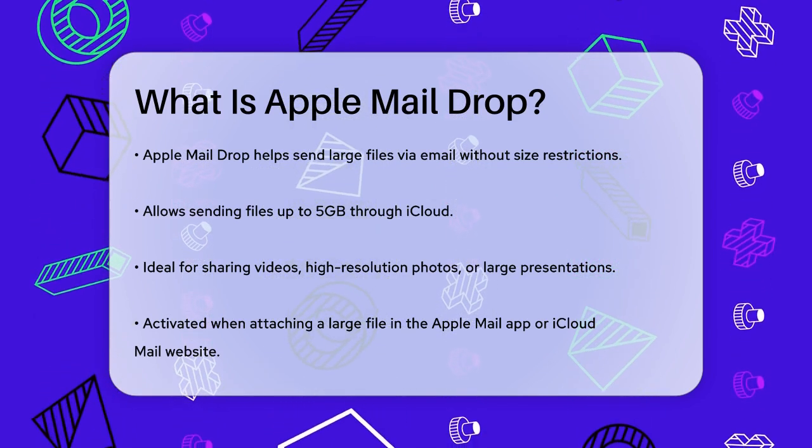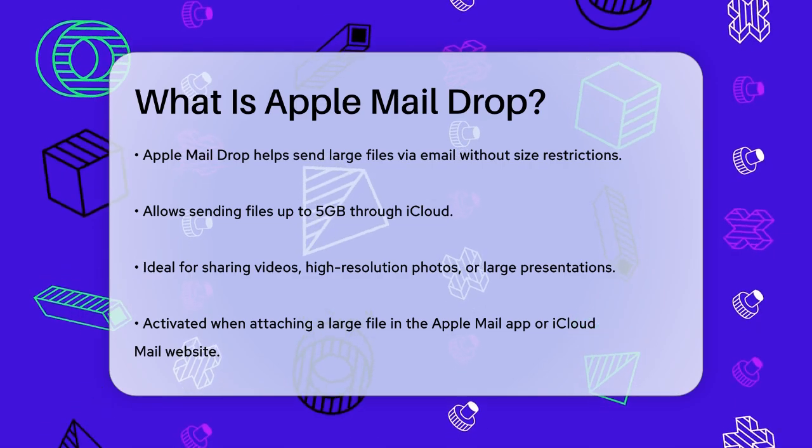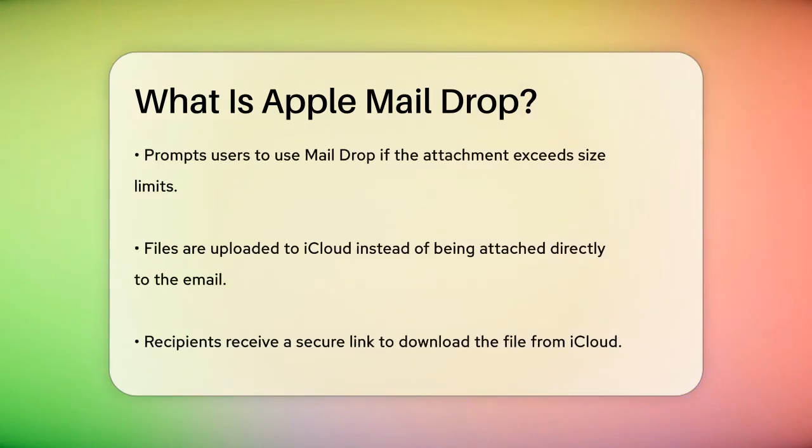Here's how it works. When you attach a large file to an email using the Apple Mail app on your iPhone, iPad, or Mac, or even through the iCloud Mail website, Mail Drop kicks in. When you try to send an email with a large attachment, you'll be prompted to use Mail Drop.